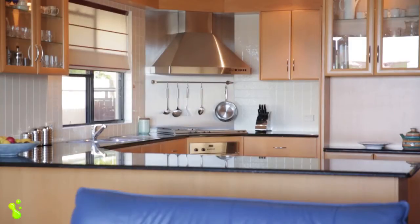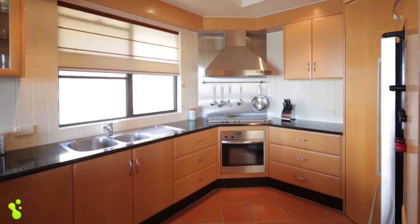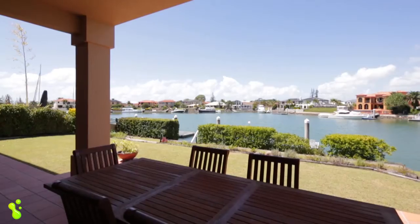The kitchen is really well positioned looking straight out over the water. You've got all the top of the range Miele appliances, stone bench tops — it really is in a stunning position.